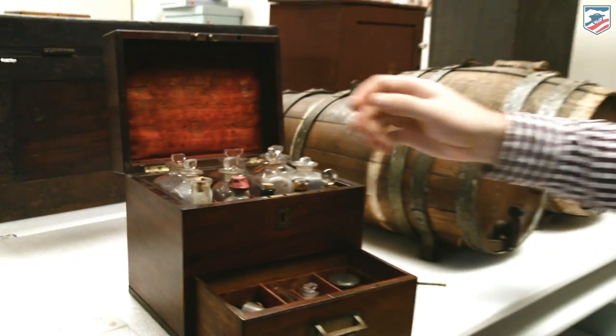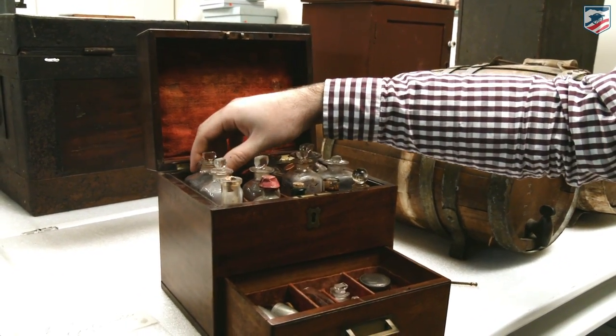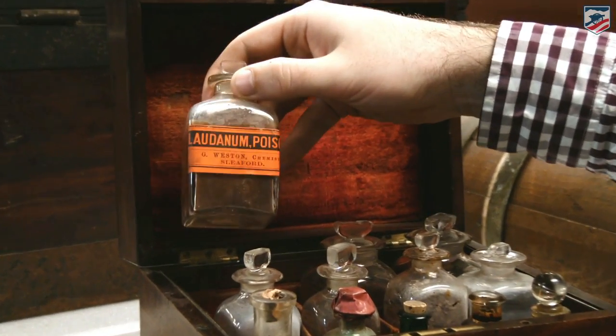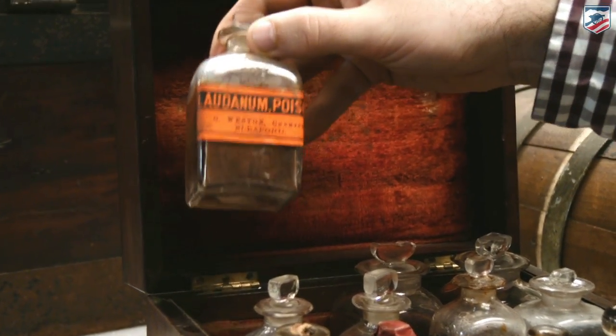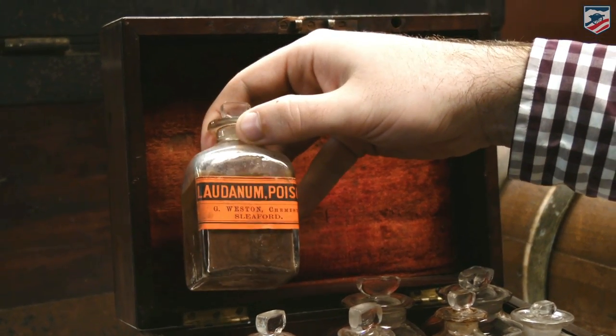Most importantly, you have to look at the actual drugs themselves. I have two examples here for you. One of them is the best thing for an injured Civil War soldier, and that's going to be laudanum — a mixture of alcohol and opium available to them throughout the Civil War.